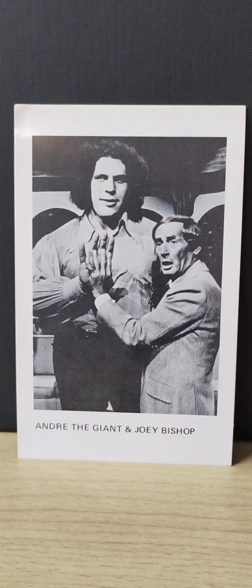One of the most popular ones — and I didn't expect it, but I think I have two of the André the Giant ones, which is really nice. This one is André the Giant with the entertainer and legend Joey Bishop. What's kind of cool is Bishop's got his hands up next to André's to show you the size difference.